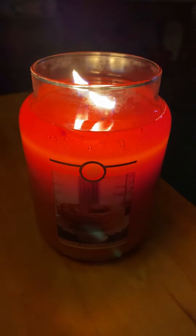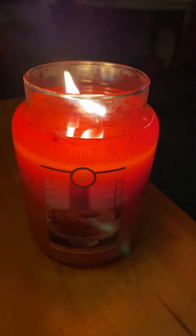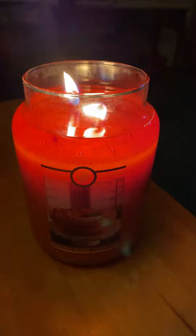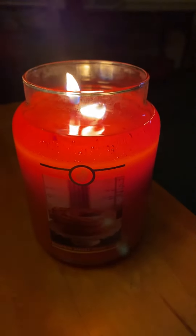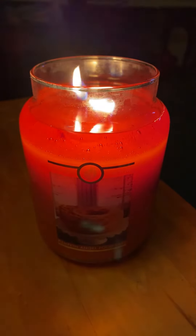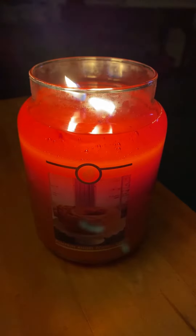It smells super amazing. I really like it. The only thing is I can't really smell pumpkin as much. I get a hint of pumpkin, but I smell more of the Angel Food Cake and vanilla than anything. It still smells really good though. It's a really nice scent.